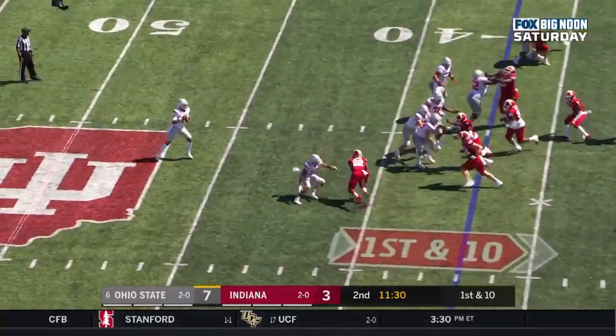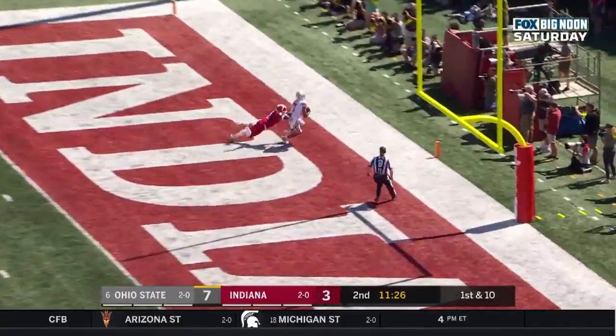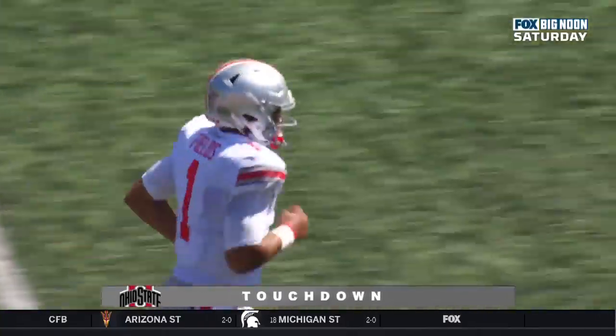Blake Fields sets up, goes for the home run down the field — wide open. Chris Olave, touchdown, Buckeyes. 37 yards.